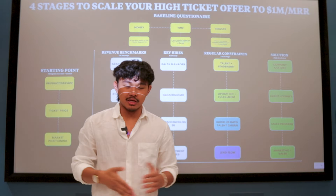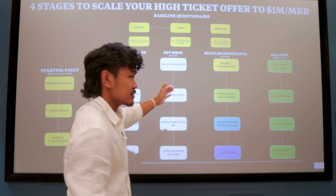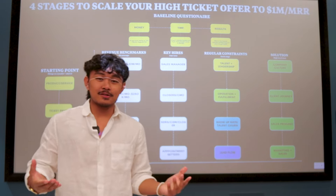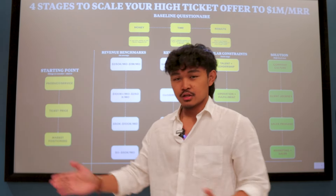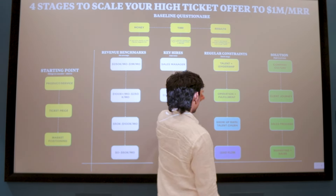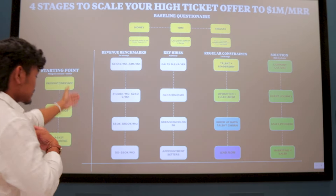There are some baseline questions to ask yourself. If you don't have any money right now, or you're not happy with where you're at with your high-ticket offer, the question you need to ask is: do you have clarity with your top-of-funnel and your market-segment fit? If that's not answered, sit down and ask yourself: what is your client journey and who do you want to serve? That clarity will drive your marketing and sales, because the main constraint from zero to 50K is lead flow.